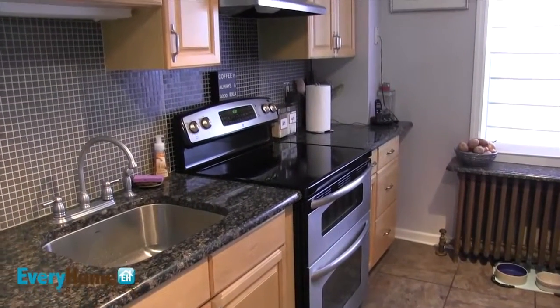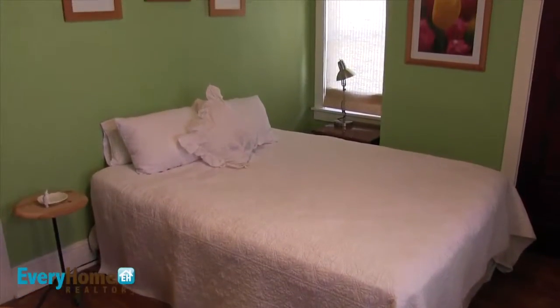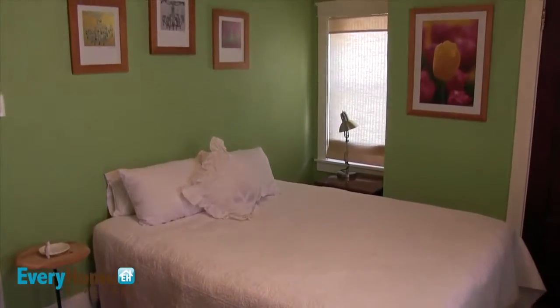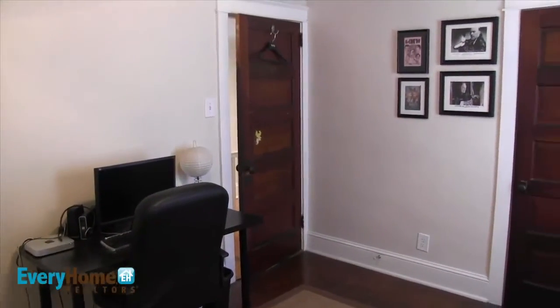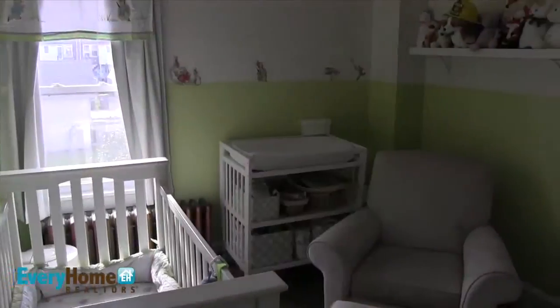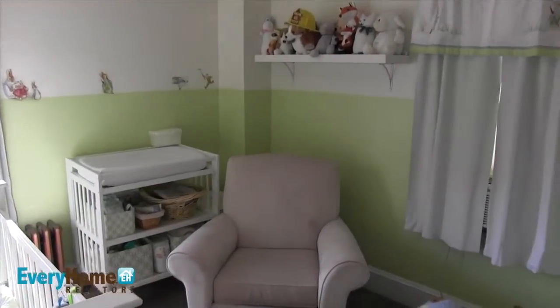The homeowners spared no expense in updating this wonderful space. Head upstairs to the second level to find three nicely sized bedrooms as well as an updated bathroom with mosaic tile and beadboard.